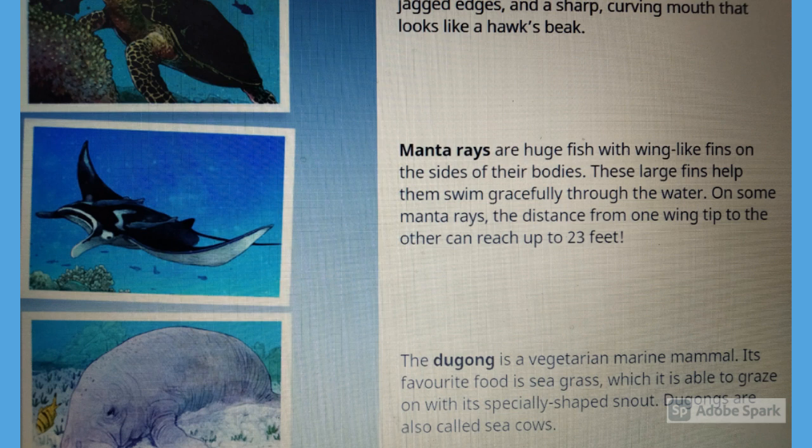The dugong is a vegetarian marine animal — a mammal. Its favorite food is seagrass, which it is able to graze on with its specially shaped snout. Dugongs are also called sea cows.